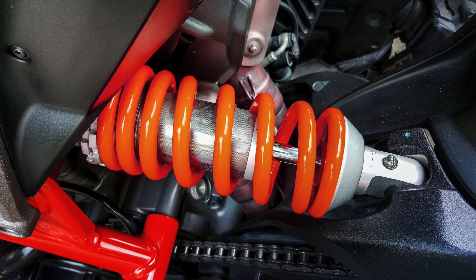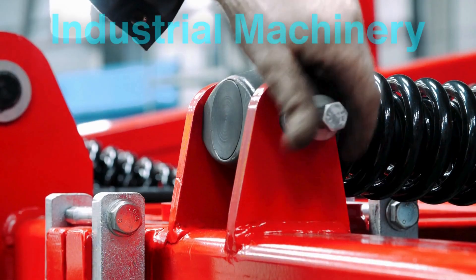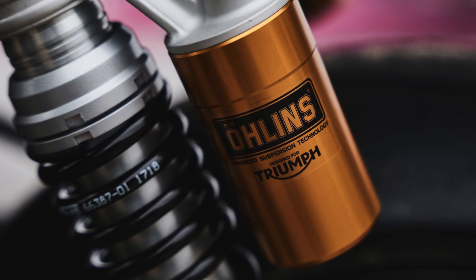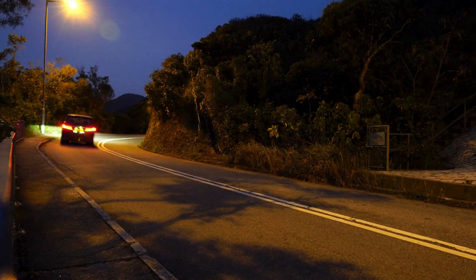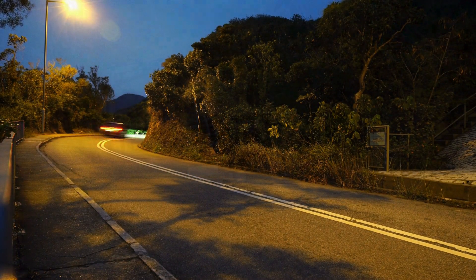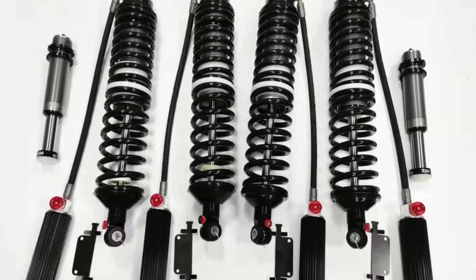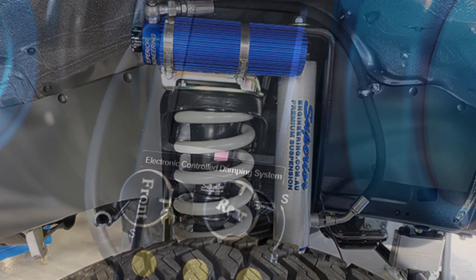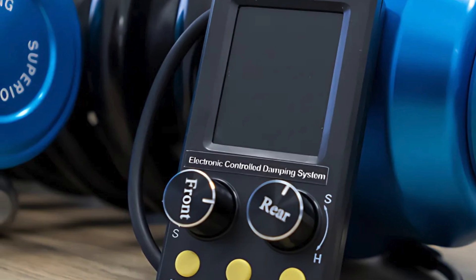Shock absorbers aren't just for cars, either. They're found in a wide range of applications, from motorcycles and bicycles to industrial machinery and even airplane landing gear. In high-performance vehicles, specialized shocks are designed to handle extreme conditions, such as rapid cornering, heavy braking, or intense off-road use. These advanced shocks often include features like adjustable damping rates, remote reservoirs for better heat dissipation, or even electronic controls that adjust in real-time based on driving conditions.